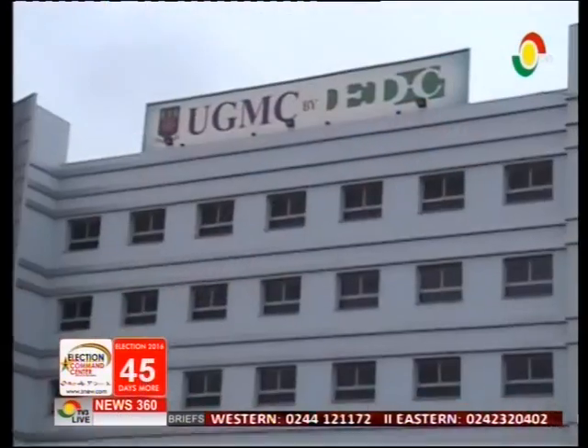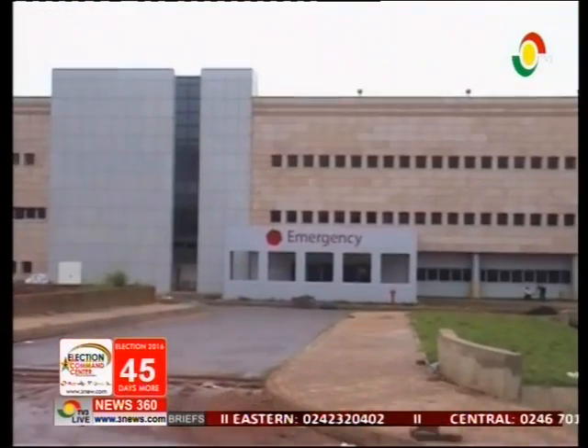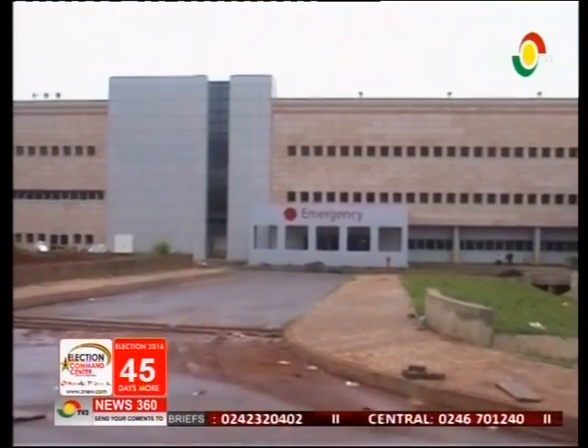Interim Chief Executive Officer of the University of Ghana Medical Centre, Professor Aaron Lawson, says the facility is 96% complete. The contractor is expected to hand over the site for use by the university at the end of November this year. The University of Ghana Medical Centre is a quaternary hospital facility, the first of its kind in Sub-Saharan Africa.